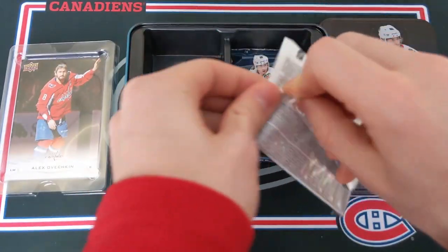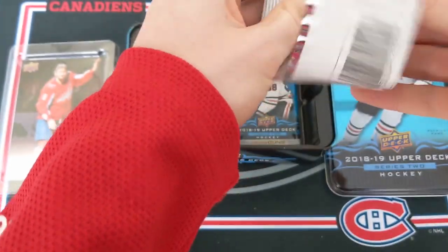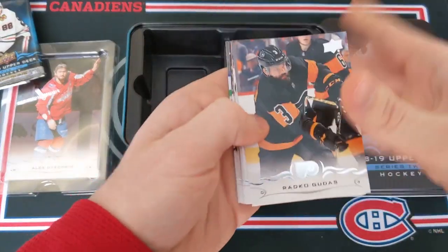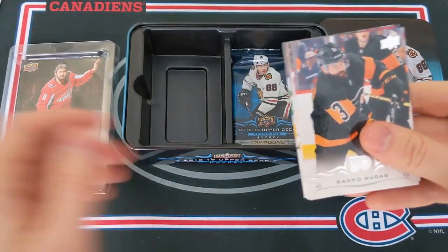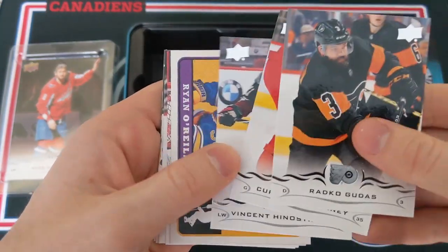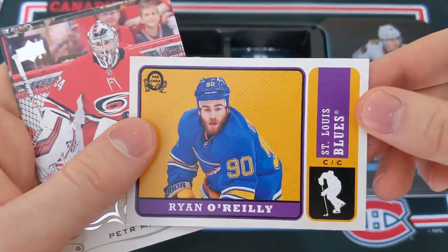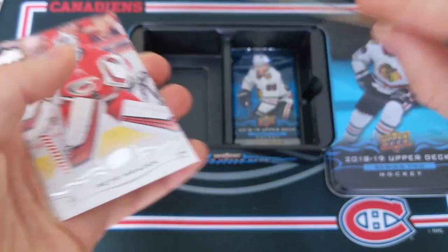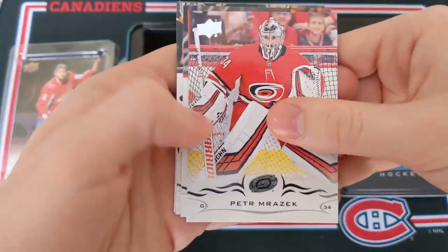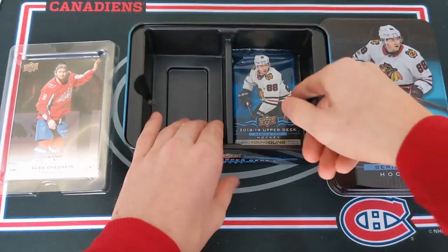Final two packs. Another Young Guns is guaranteed, and I'm guessing another OPC card probably — maybe a base OPC card. Radko Gudas, Curtis McElhinney, Vincent Hinostroza, and an OPC Retro of Ryan O'Reilly of the St. Louis Blues.